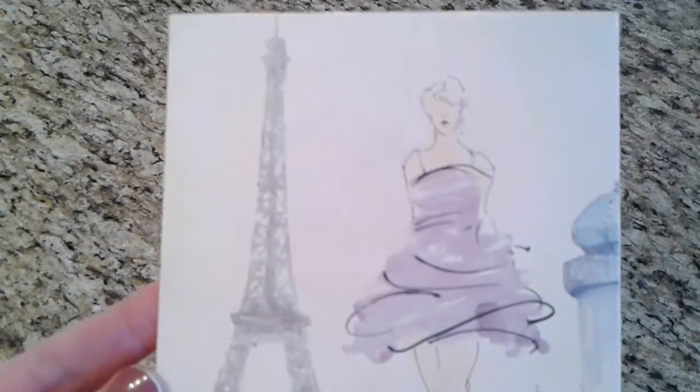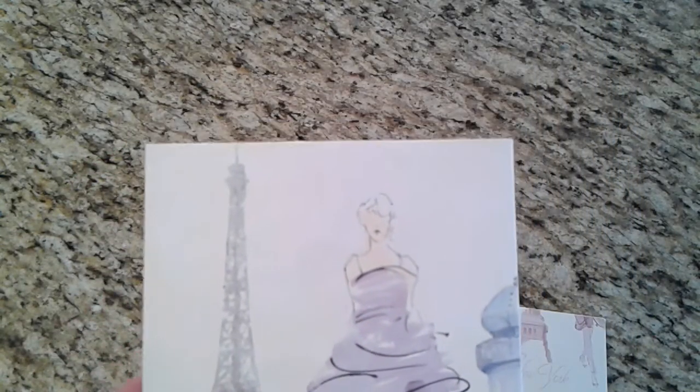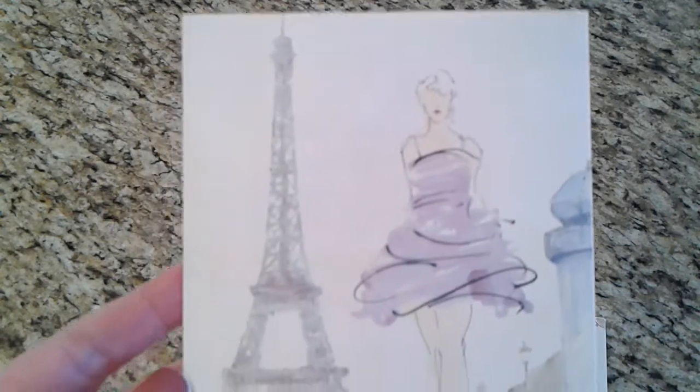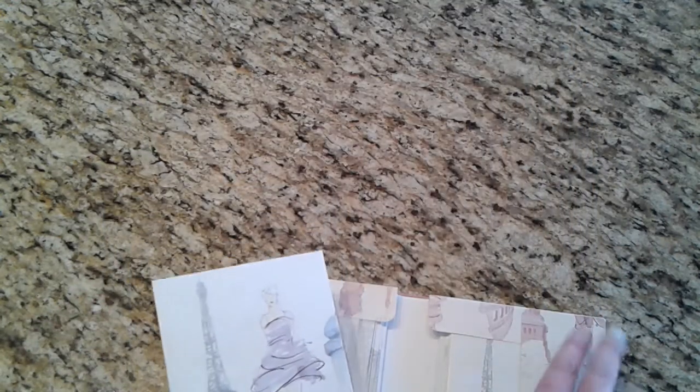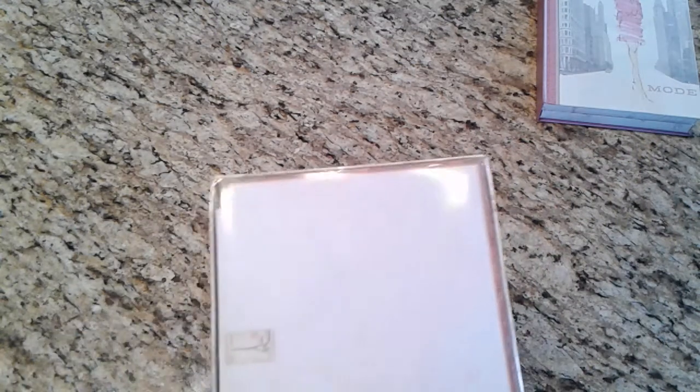Oh, it's pretty! Here's this one — it would be pretty just to cut it and frame it, you know. So I picked that up to put away and to share with you all.